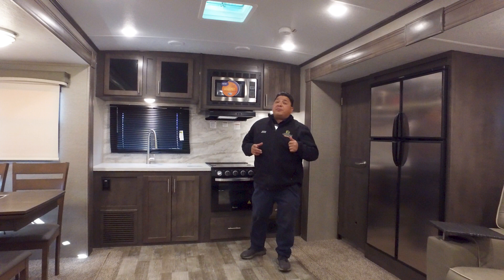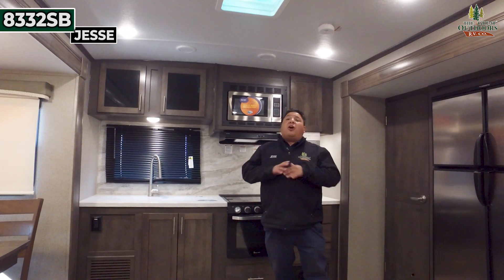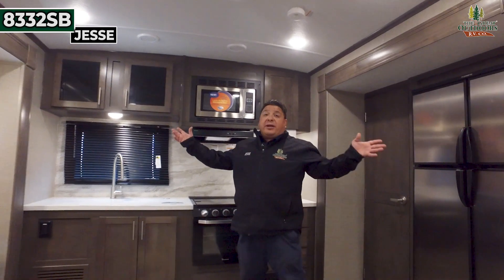All right guys, welcome back to another episode here at the Great Outdoors RV in Greeley, Colorado. Today we're going to be going over the 8332SV Signature, all made by Rockwood, all made by Forest River. Take a look around, guys.